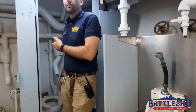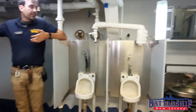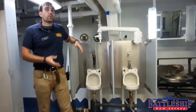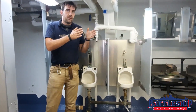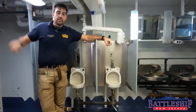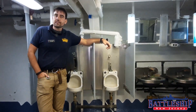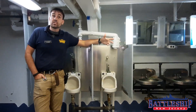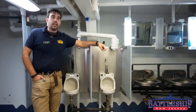They also all have commodes. What you're seeing is a 1980s-style setup where you've actually got stalls and dividers. In the World War II style, it was more like long troughs with wooden benches built over them that would just have salt water from the fire and flushing system running through fairly consistently. That's what this ship had even up through her Vietnam commission in a lot of spaces.